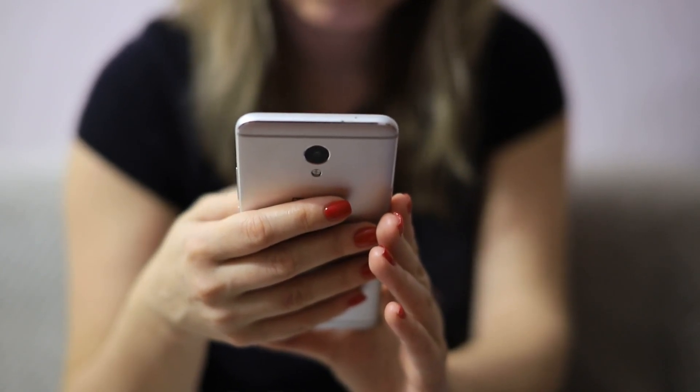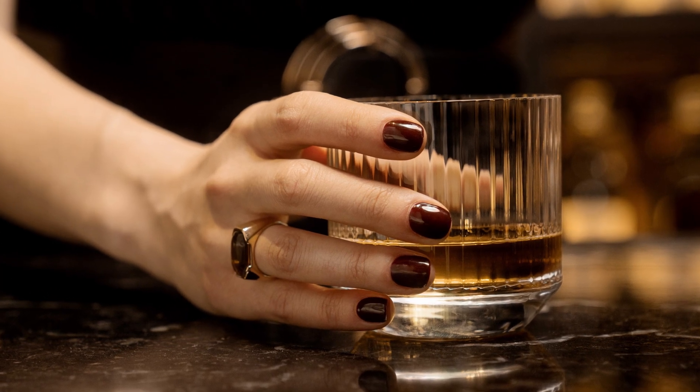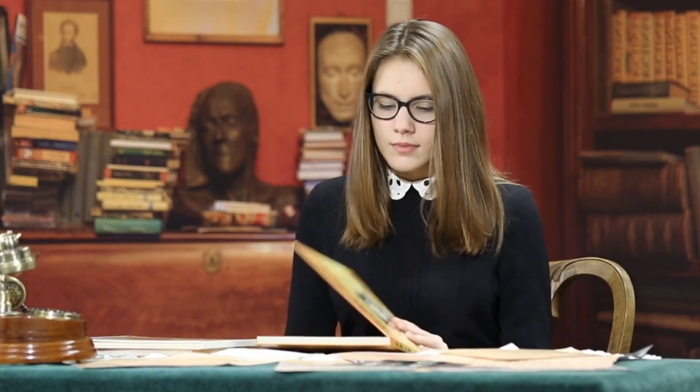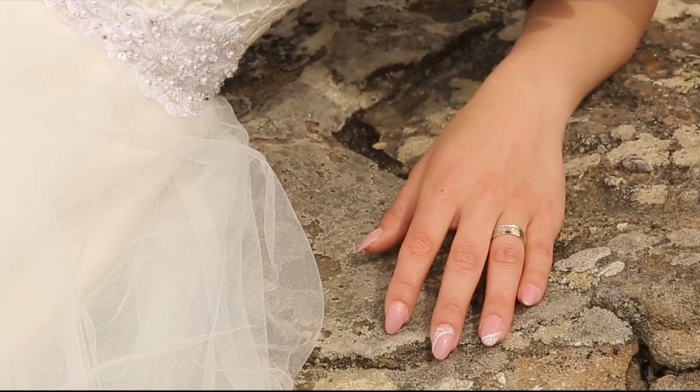First, our fingerprints help us grip objects better. Imagine trying to hold onto something smooth, like a glass or a slippery book. The ridges in our fingerprints create tiny friction points that make it easier to hold onto things. But that's not all.